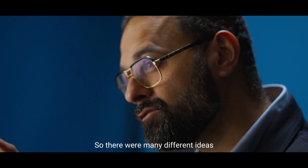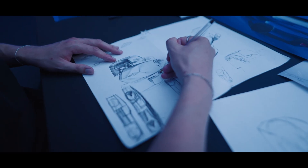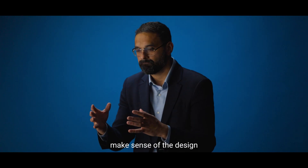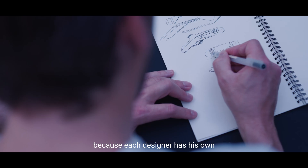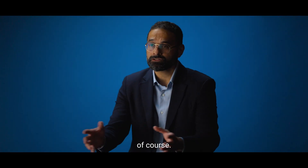There were many different ideas of how to do this car. Some of them were inspired by the 40CV, some of them were quite different. We propose sketches, and then we try to make sense of the design and the storytelling, because each designer has his own storytelling, his own inspiration. Honestly, there is stress of course.